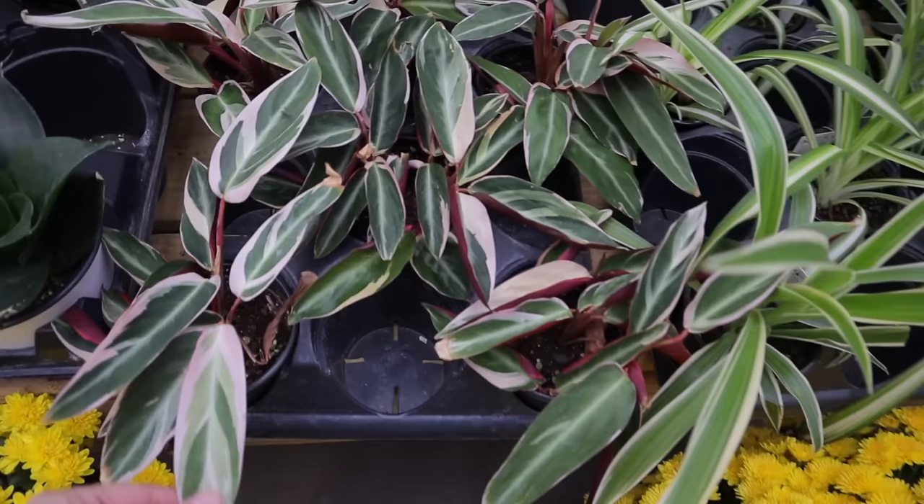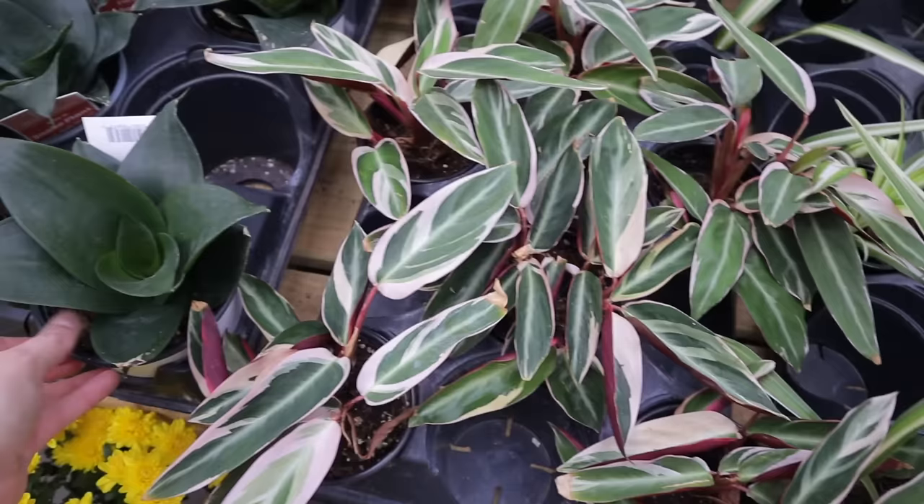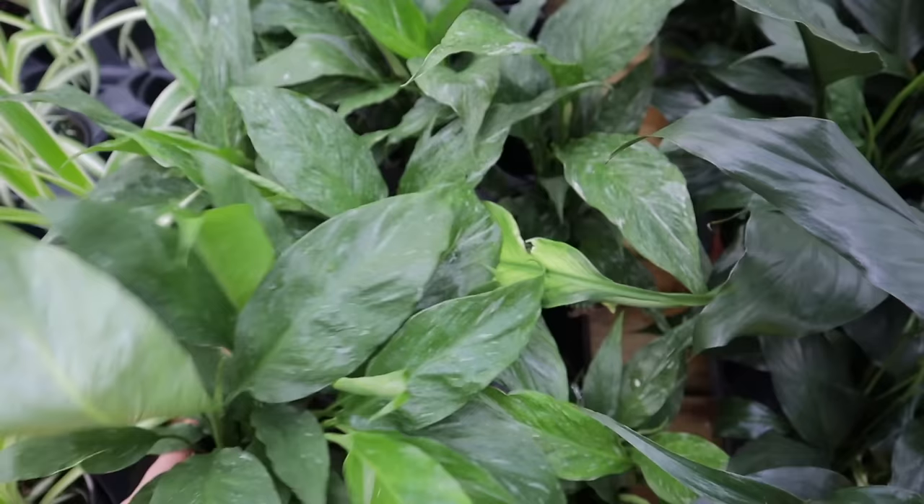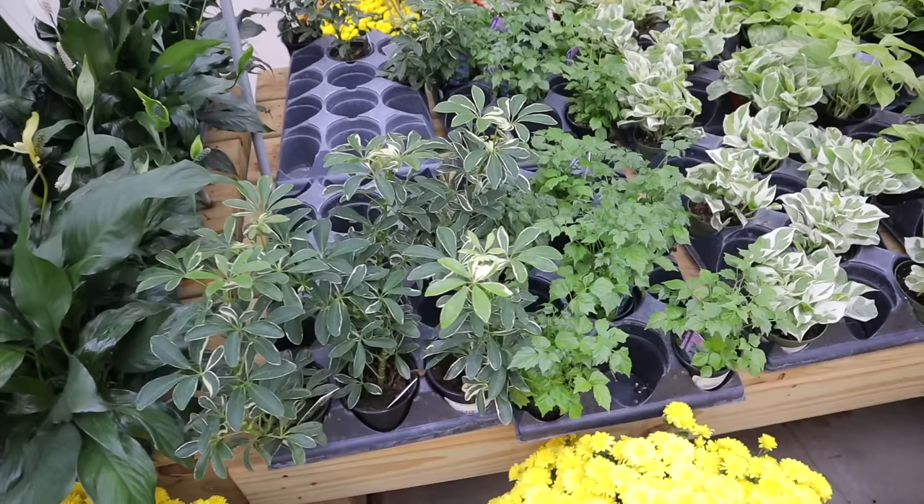Look at these beautiful mums — they smell so good. Stromanthe triostar for $19. Some nice little snake plants and variegated peace lilies — looks like domino to me. Let me double check: yes, domino spathiphyllum for $11.99. They also have some little spider plants.